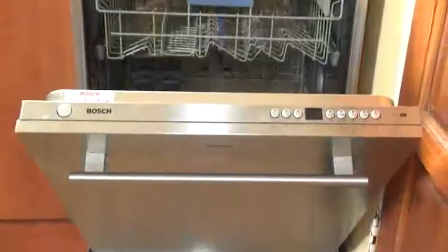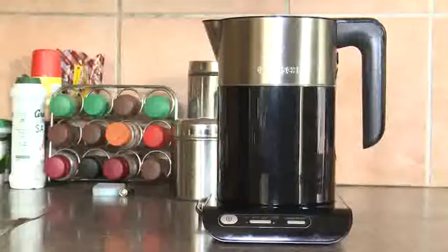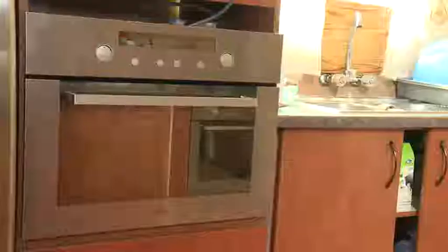Almost every household in the modern world has at least one of these electrical appliances, including washing machines, kettles, microwaves, fridges and stoves.